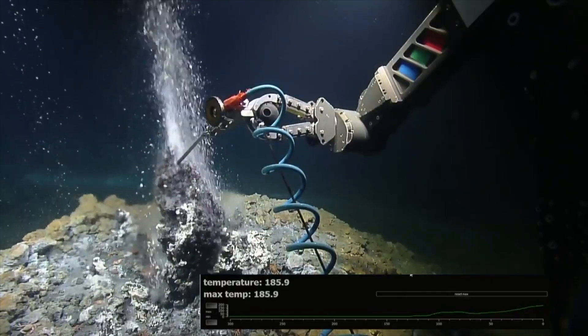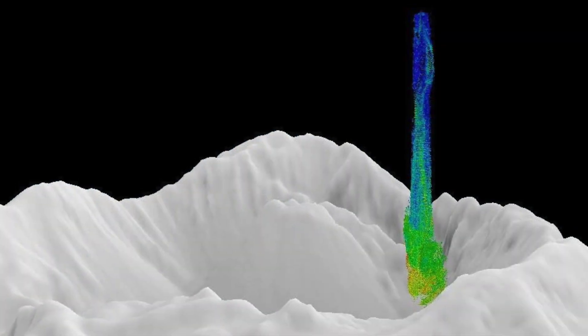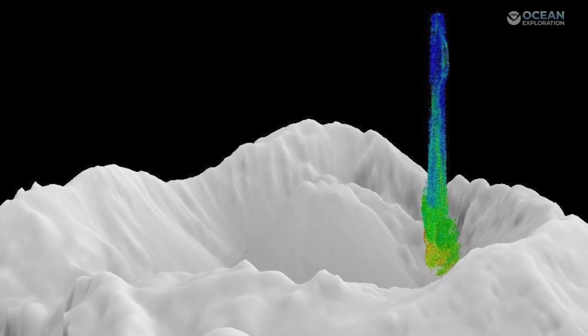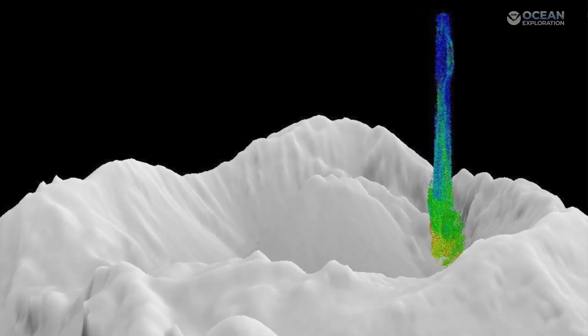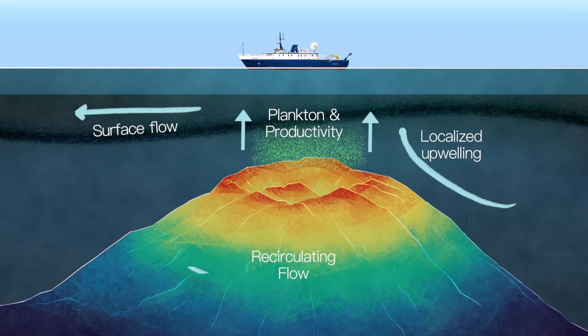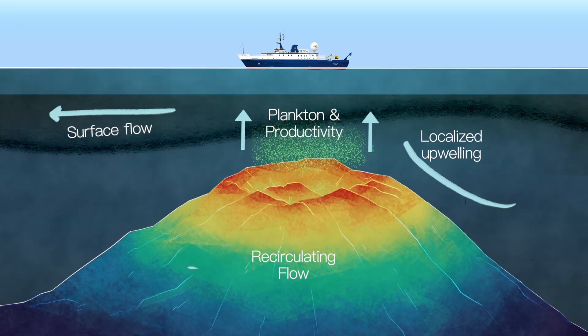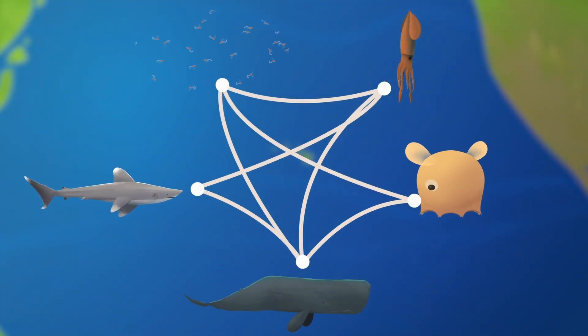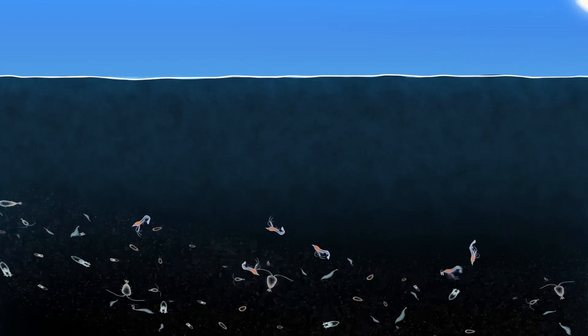Exploration starts with a few clues. We know hydrothermal plumes are rich in minerals and nutrients like zinc and iron. When these plumes reach mid-water zones, they enhance local productivity by providing essential nutrients that support the growth of primary producers. This increased productivity can sustain a diverse food web, boosting biodiversity in the area.